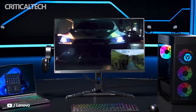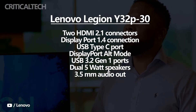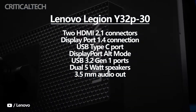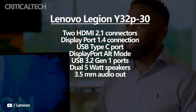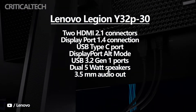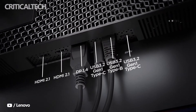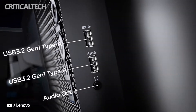Lenovo provides two HDMI 2.1 connectors for compatibility with modern game consoles and high-end graphics cards. The Legion Y32P30 also offers a single DisplayPort 1.4 connection, as well as a USB Type-C port that supports DisplayPort alt mode and has a total bandwidth of 32.4GB per second across four PCIe lanes. The display also provides five USB 3.2 Gen 1 ports of various standards and dual 5-watt speakers, or a 3.5mm audio out if you intend to utilize external audio equipment.